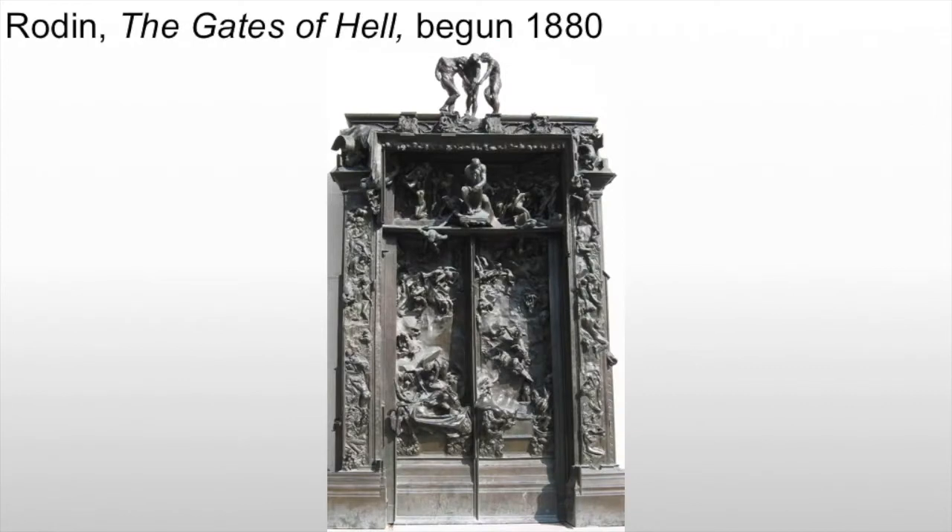As we look at the Gates of Hell, we have over 200 figures pouring off of the doors, over the jambs, and onto the lintel of this massive bronze monolith.